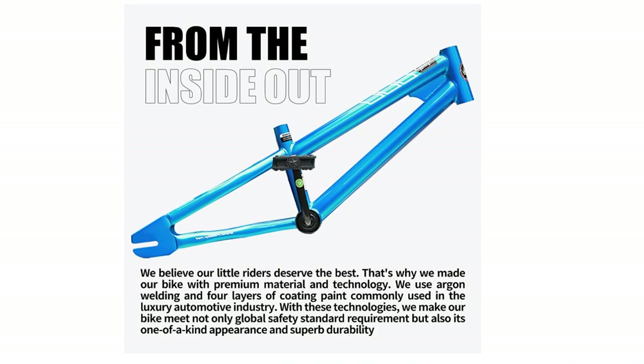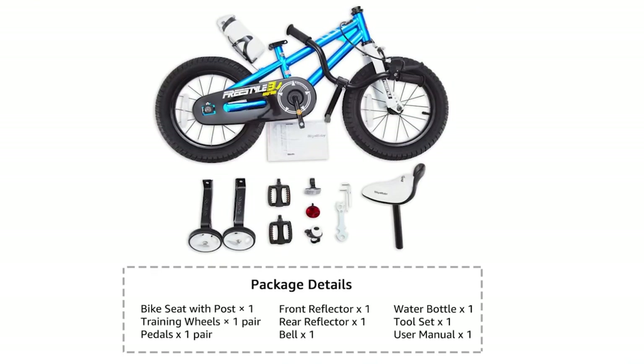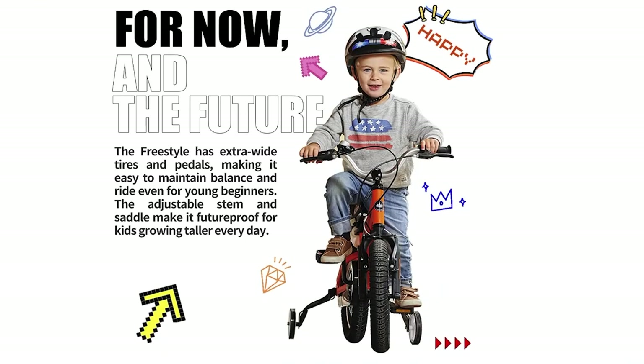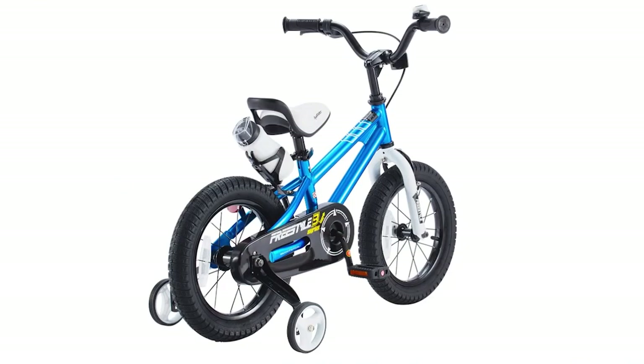Assembling the Royal Baby Freestyle Kids Bike is a breeze, thanks to its 95% pre-assembled design and comprehensive instruction manual. It'll be ready to ride in just 15 minutes. The Royal Baby brand has a great reputation — trusted by millions of families in over 80 countries around the world. If you have any questions or concerns, Royal Baby's local 24-hour customer service is always there to help.